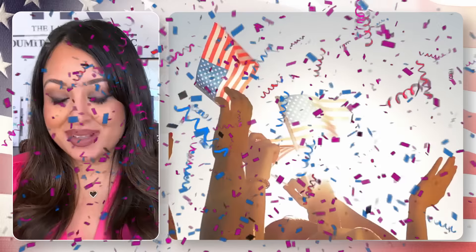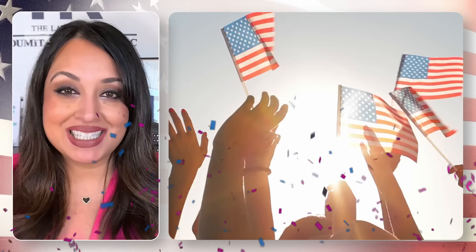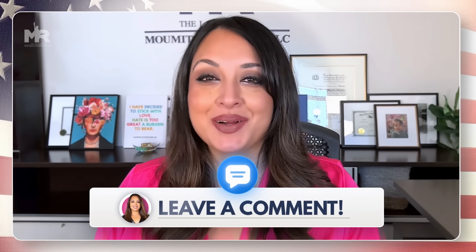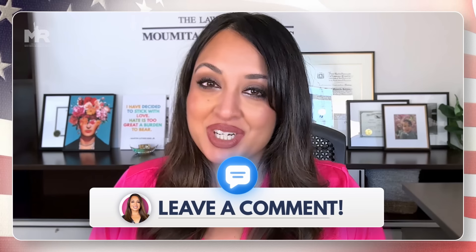After this, you have officially completed everything you need to do after becoming a US citizen. All that is left is for you to enjoy your life and achieve your dreams as an American. I'm curious to hear whether you think it's better to get your passport first or update your social security record — leave me a message in the comments below.